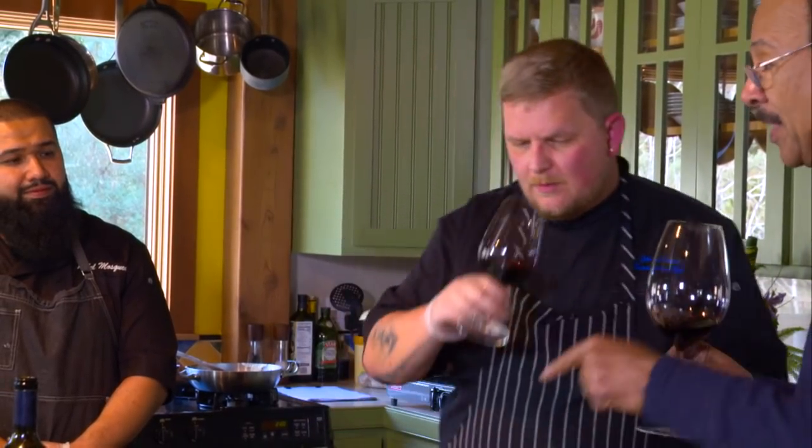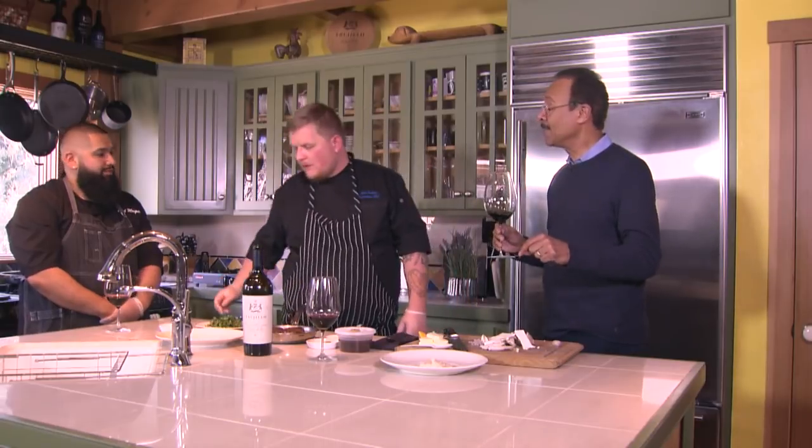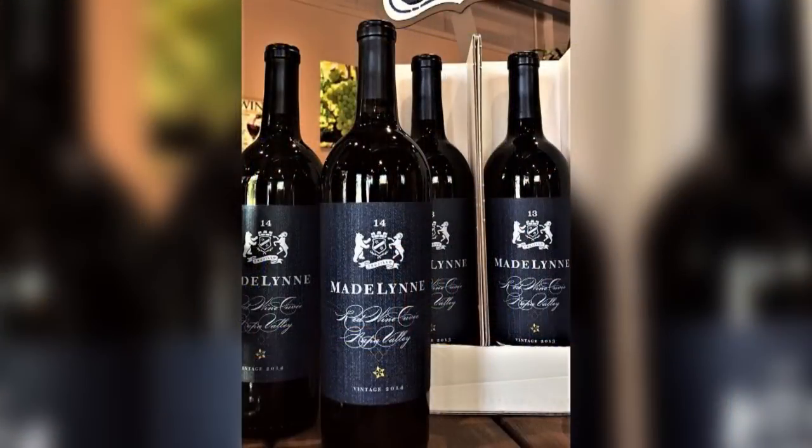Before I forget — I won't wait until the end to say this — we are going to have dessert as well later. That's going to be paired with the second wine of Trujillo, which is the Madeline. That's fantastic as well, but I'm getting ahead of myself because first we need the main course.